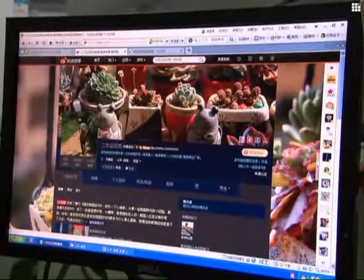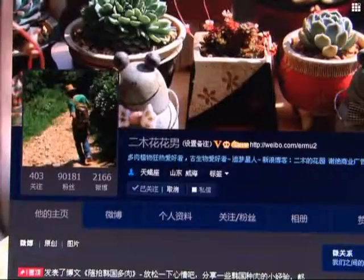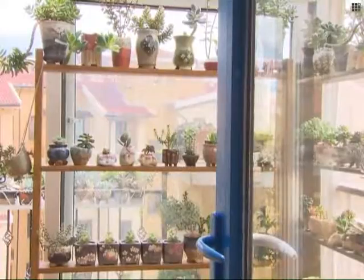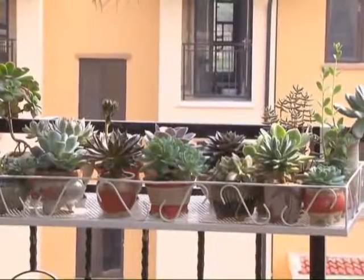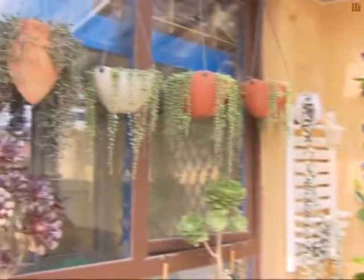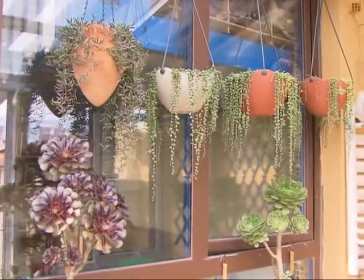He currently has more than 90,000 followers on Sina Weibo, China's Twitter-like social network. Xiao lives in Weihai, a coastal city in East China's Shandong province.